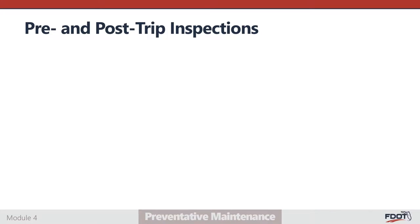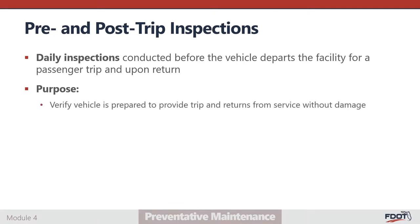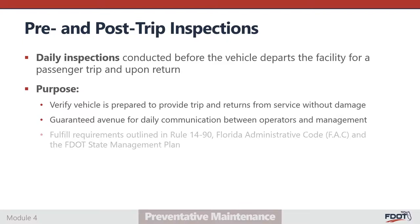Pre- and post-trip inspections are daily inspections of critical vehicle components conducted before a vehicle departs its home facility for a passenger trip and upon its return when service is complete. The purpose is to verify the vehicle is prepared to provide the trip and returns from service without damage, to guarantee an avenue for daily communication between operators and management, and to fulfill requirements outlined in Rule 1490 of the Florida Administrative Code and the FDOT State Management Plan.